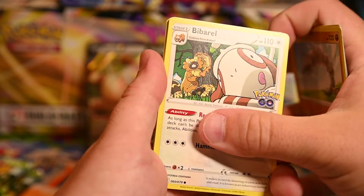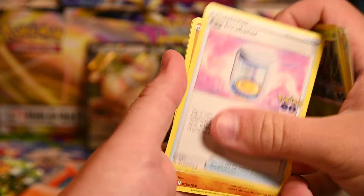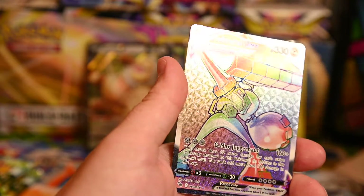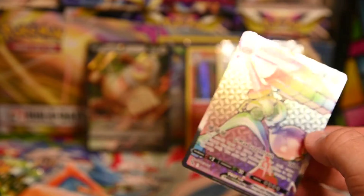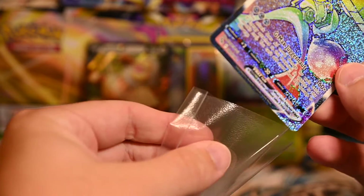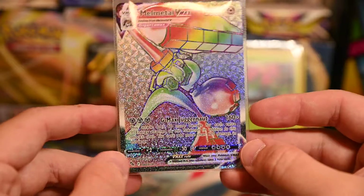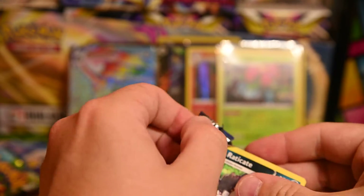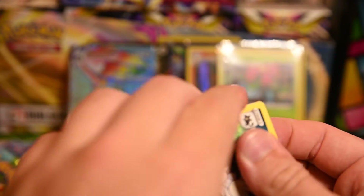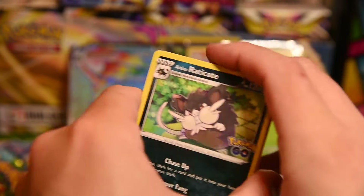More cards: Bulbasaur, Onix, Bidoof eating a tree, Slowpoke fishing, energy, Eridops, egg incubator, Solrock, Chansey — then a Melmetal rainbow rare! Wow, that's a good pull — a very good pull. It's number 80 out of 78, so it's a secret rare. I don't know how many secret rares are in this. I've seen there are radiant cards in here too, and I'm assuming they'll be in the reverse slot like Astral Radiance, but don't quote me on that.